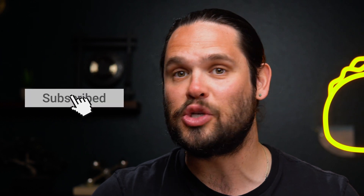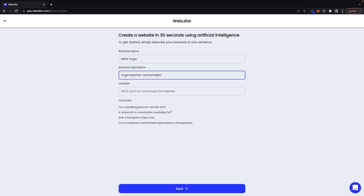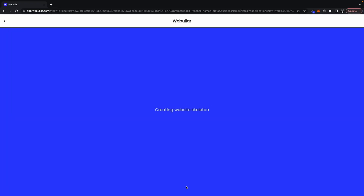And if you haven't already, make sure to subscribe to our YouTube channel because we got new deals coming out every week, so stay tuned. I wasn't lying about the one-sentence thing — you got to check this out. To start, all you need to do is describe your business in one sentence. In about 30 seconds, Webular's AI will spit out an entire website skeleton.